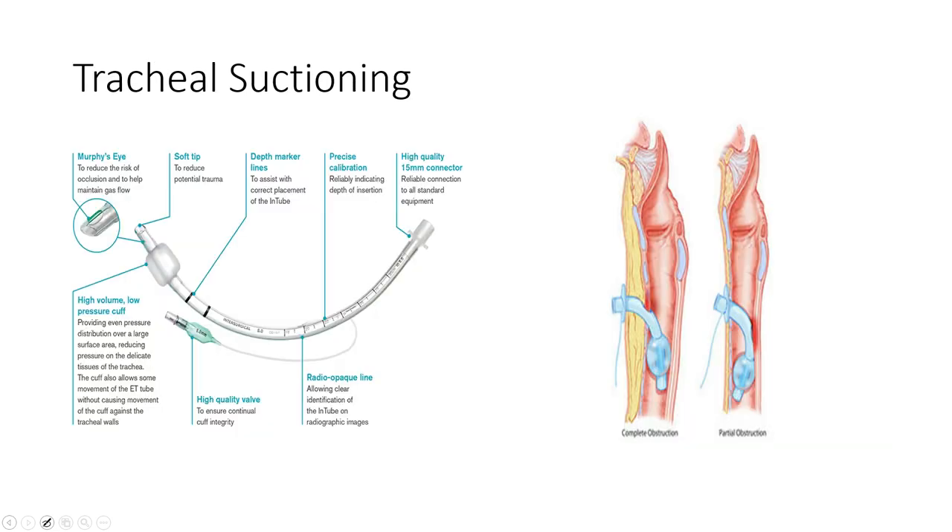Tracheal suctioning may be required when PT interventions mobilize pulmonary secretions that need removal from the upper airway — especially for someone on a trach. This is a sterile procedure requiring eye protection, a mask, and sterile gloves, since you're accessing directly into their lungs. This is not entry-level practice — you really need to know what you're doing with vent patients because you're disconnecting them from their oxygen source to suction.